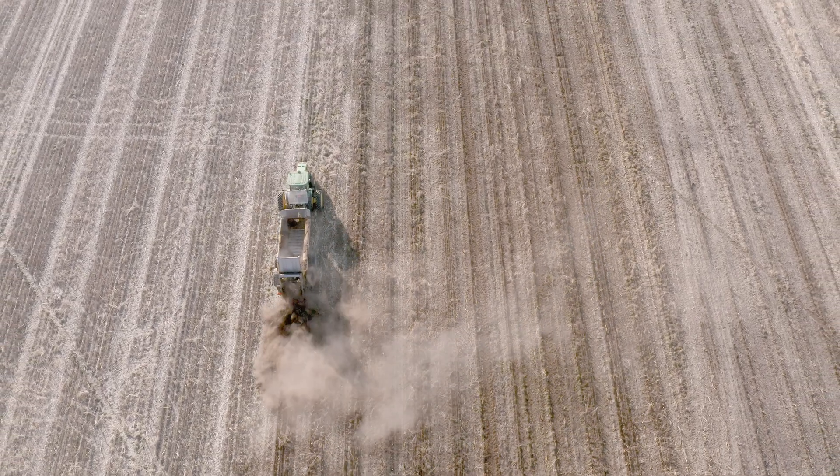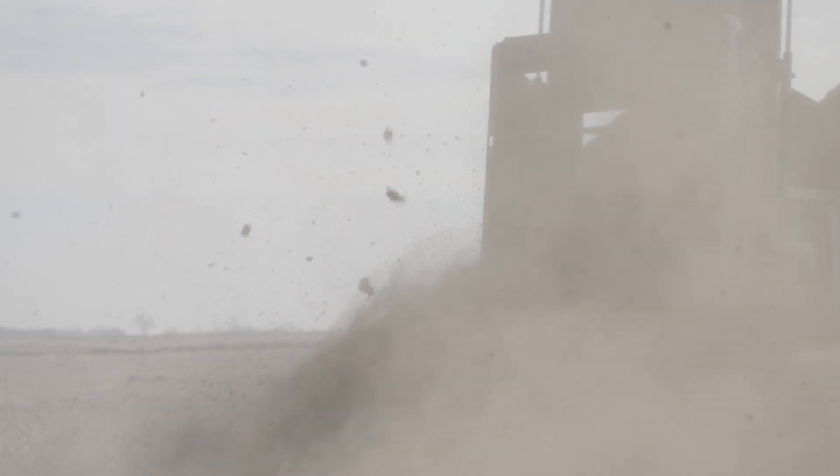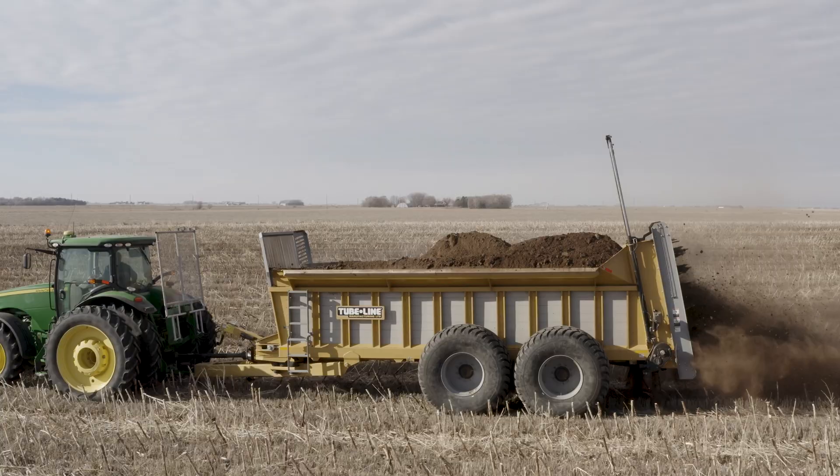We're not just spreading manure just to get rid of it. We're trying to be responsible and put it in the right spot, and not over-apply or under-apply. Do the right amount at the right time.